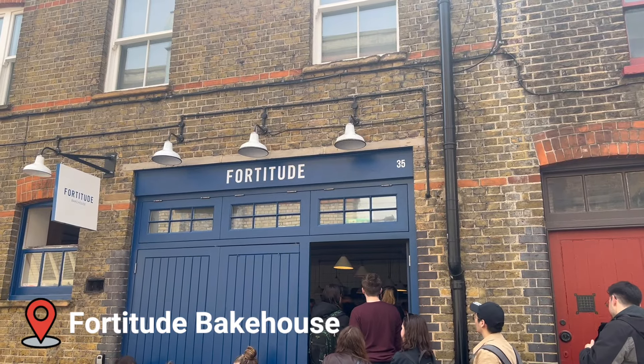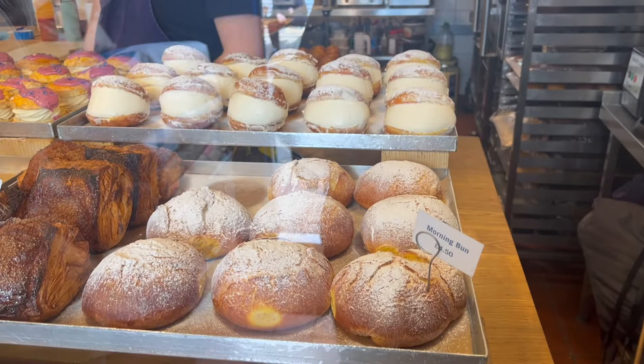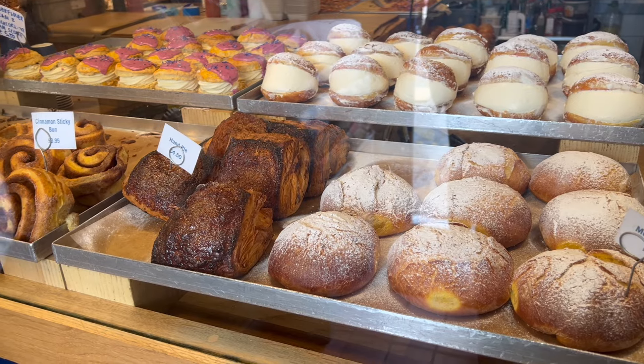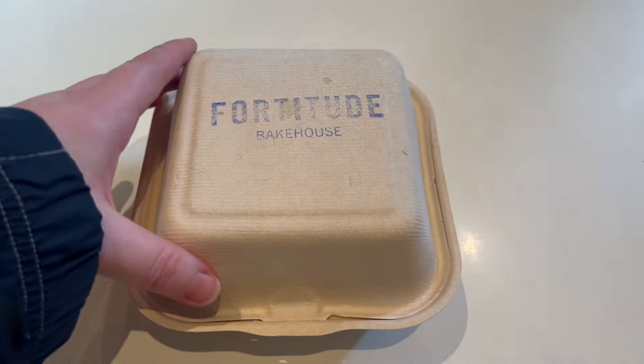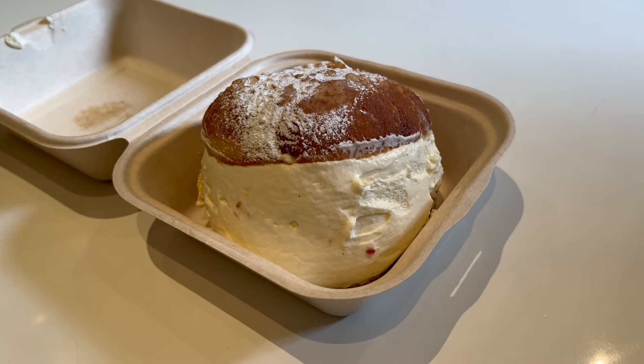Fortitude Bakehouse is actually located really close to campus. They have a ton of amazing pastries and they rotate their menu pretty much daily, so you never know exactly what you're going to get, but the line is absolutely worth waiting in because everything there is amazing. There is no seating, so I like to grab something there to go for a nice little snack on my way home from campus.